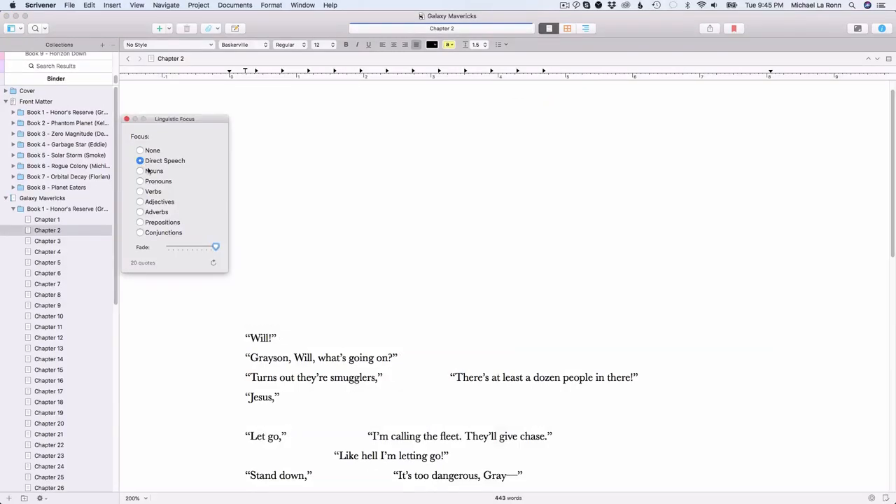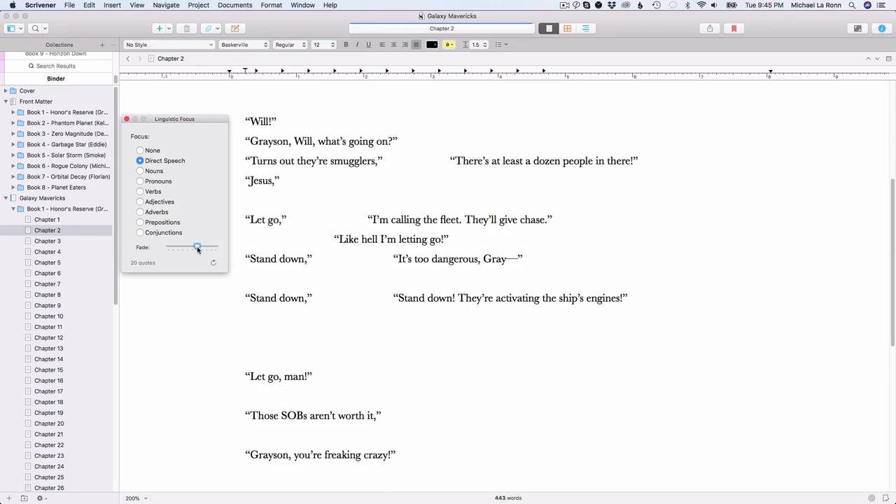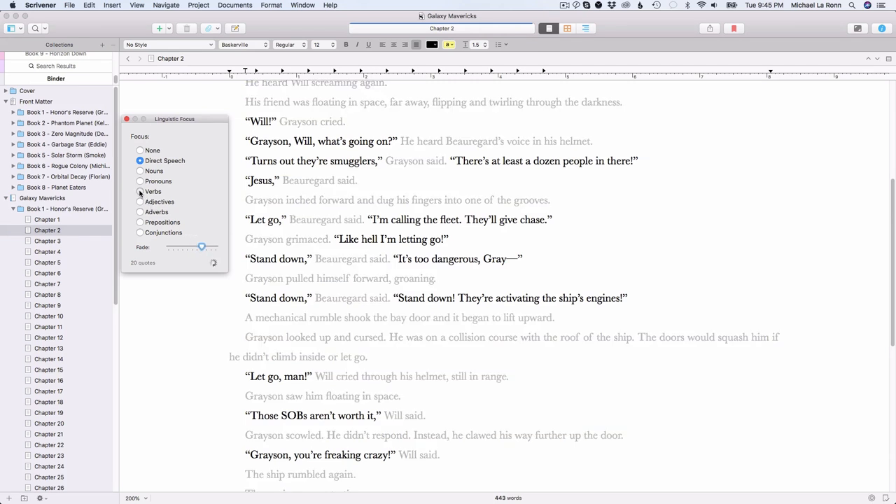I would set a deadline for each phase, or each pass, and only give myself a few days for each one. Once that deadline passed, I forced myself to move on. Scrivener is the writing app I use, and I would use the revision mode to color code the edits I made during each pass. I would also use the linguistic focus feature to fade the dialogue in and out while editing. Remember the law of diminishing returns — I recommend doing passes no more than three times, with a targeted focus each time. Set a deadline and follow it.